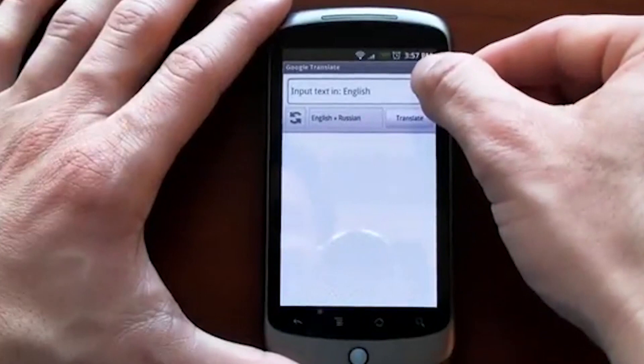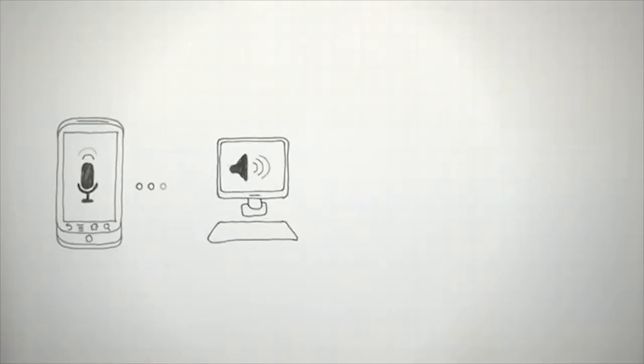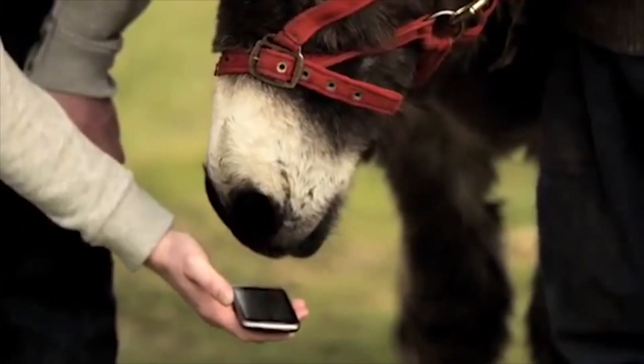Google Translate for Animals translates animal speech into human vernacular. The handset records the animal sound and then transmits it to our server, where the speech recognition and translation engines analyze the neurobiological acoustics and produce a translation in plain English. Can we Netflix and chill?